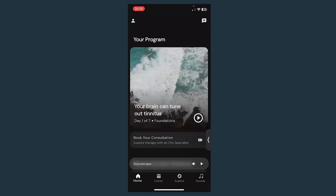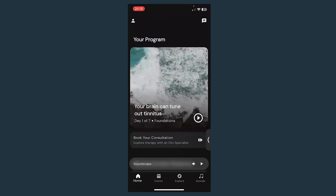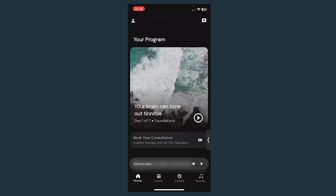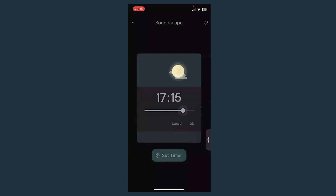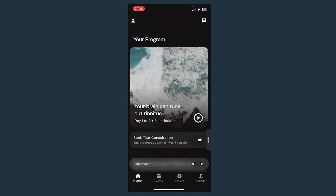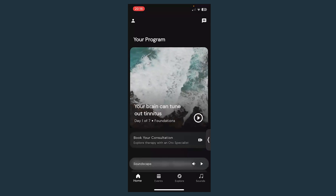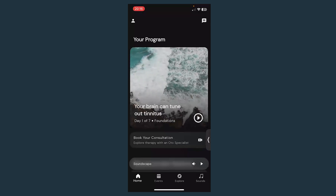This is the home screen. Do you remember at the beginning it asked me to choose a background sound? That sound is at the bottom here — it's called the soundscape. You can tap on that and play the sound, change the volume, and if you want to set a timer — for example, if you wanted to go to bed and have it turn off automatically after 30 minutes — you can choose the time. You can always access that sound via the little bar at the bottom.